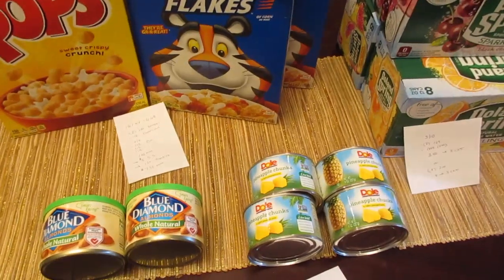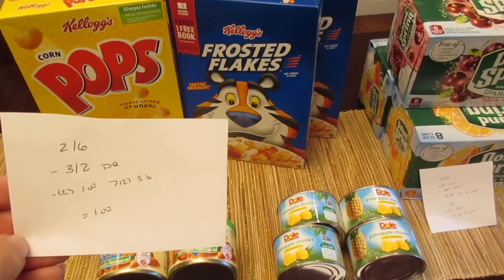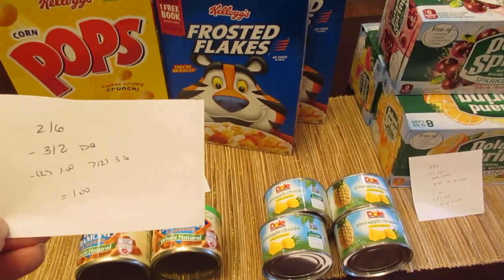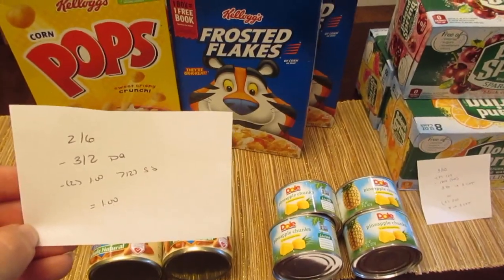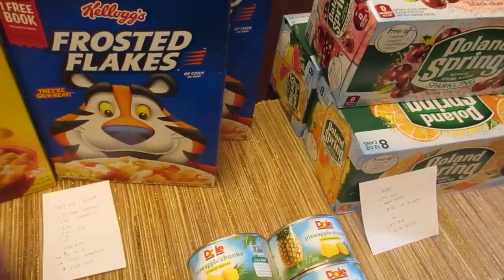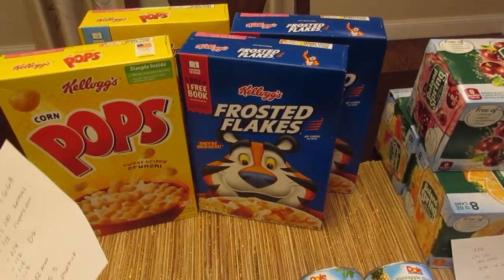The first deal I did is on the Blue Diamond almonds — the whole natural almonds. They are two for $6. We have a $3 off of two digital coupon and dollar coupons from the July 21st Smart Source insert, so you're going to use two of those. You're going to pay a dollar for two.